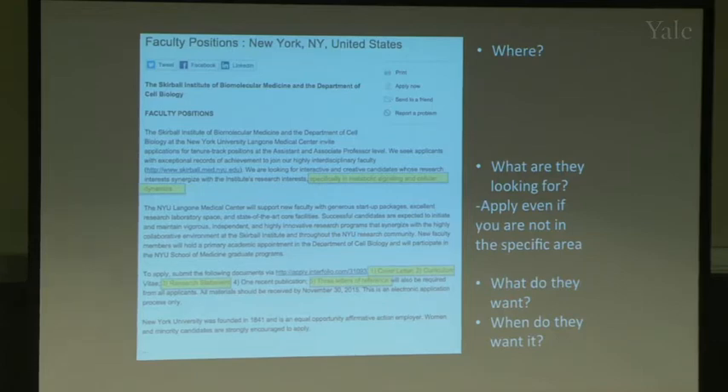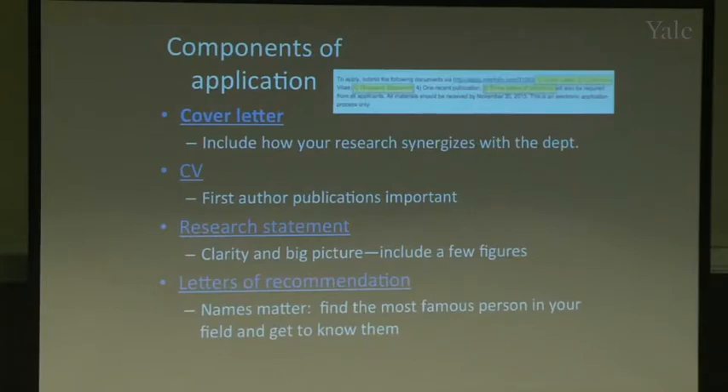For the cover letter, you want to describe who you are, why you're the best candidate, and how your research is a perfect fit for their department. Look through their website for people you think you could synergize with. They want someone who brings a fresh view to the department but also improves their science — if you can say you could collaborate with a specific faculty member, that helps pull your application to the top.